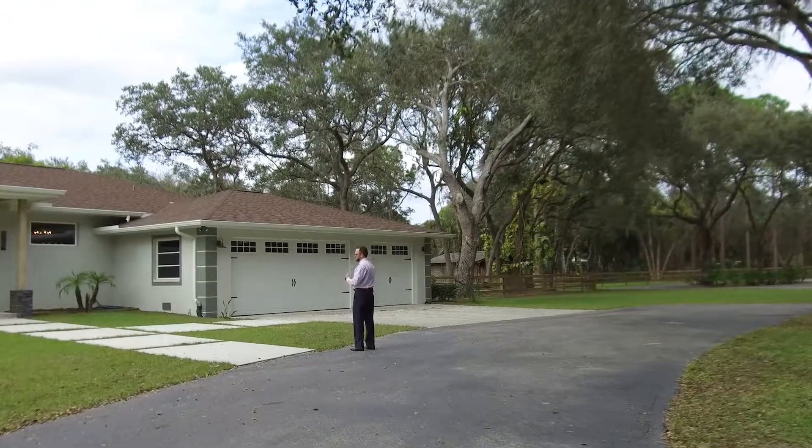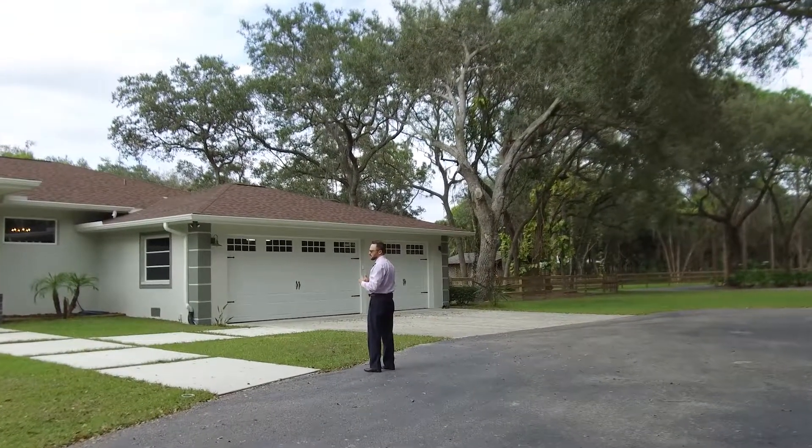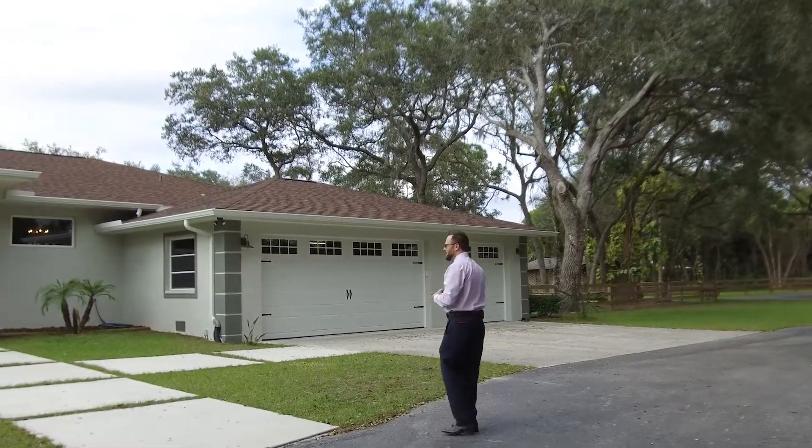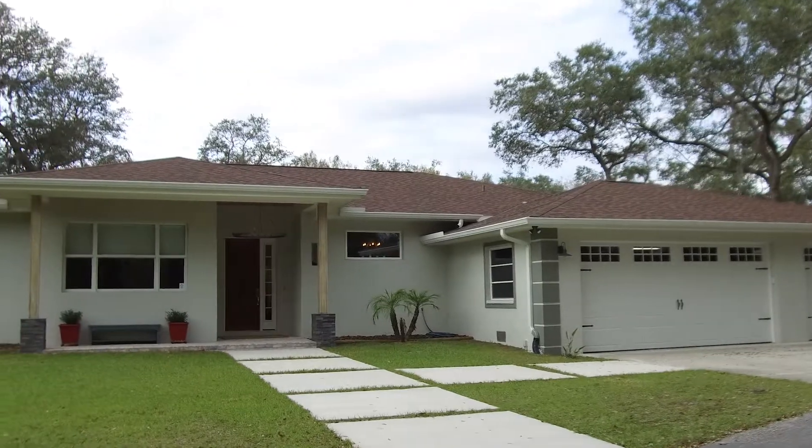When we say completely updated, they took out all the interior walls, reframed, redrew the interior floor plan — new plumbing, new electrical, new HVAC system. It's like a brand new home.